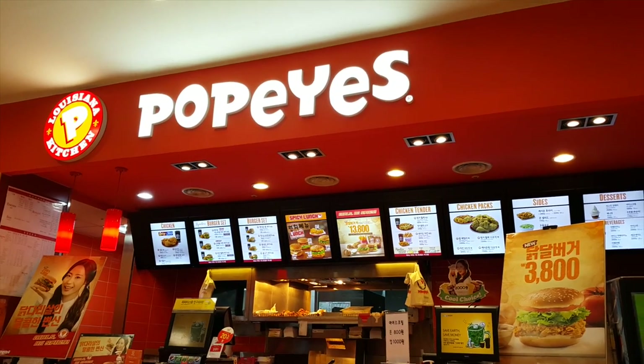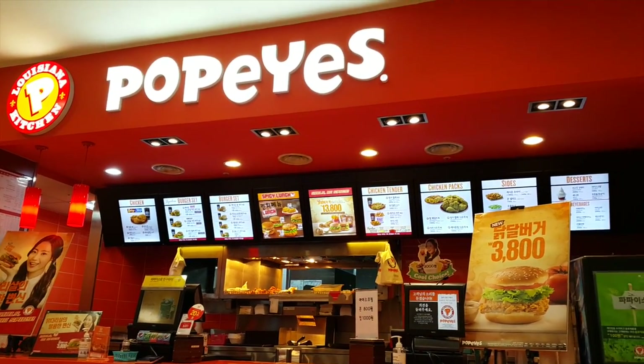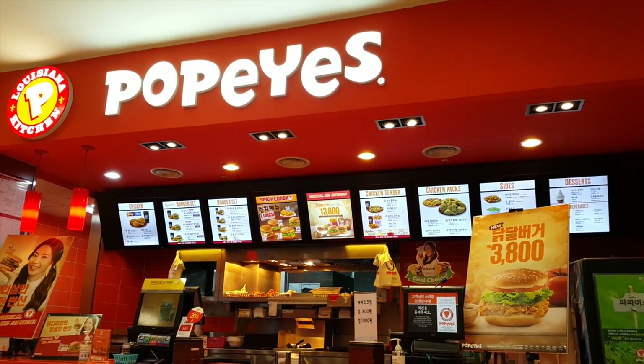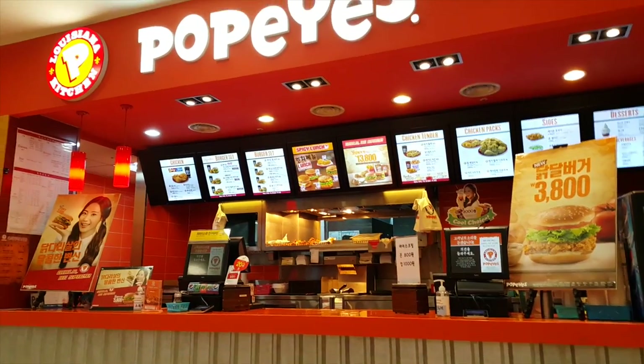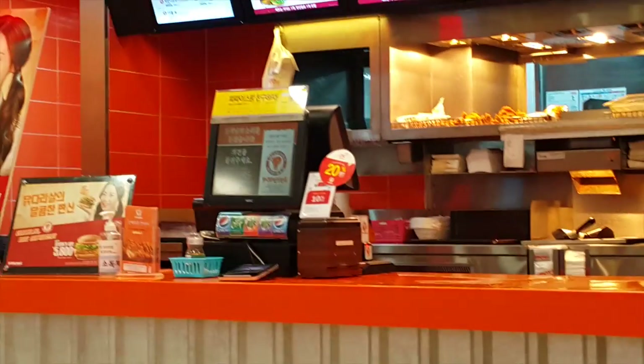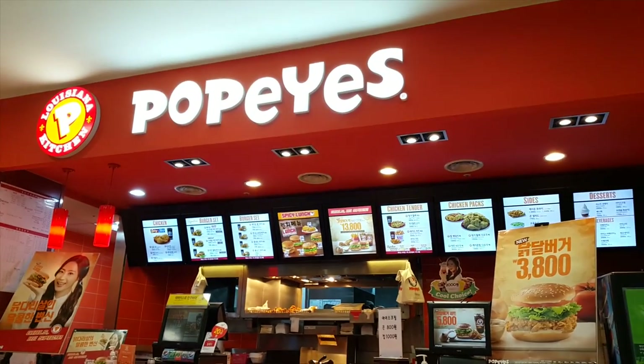If you're not in the mood for Korean food, you can also come over to a more American-style restaurant. Sometimes they might have McDonald's — in this case it's Popeyes. You don't order at the counter where we ordered our Korean food; you just walk up to the restaurant where they have a register and order your food there.